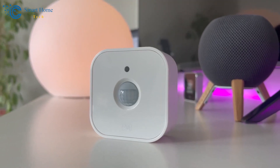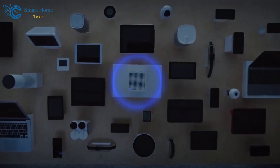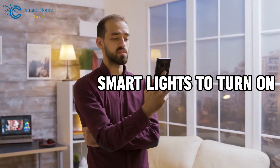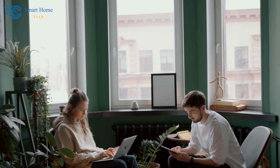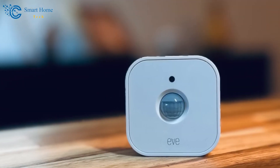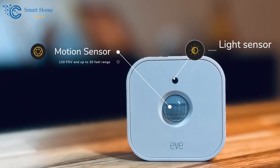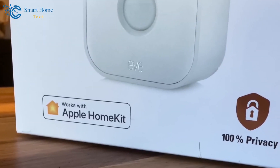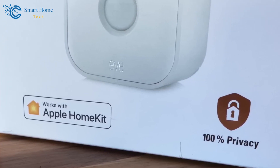The Eve Motion Sensor may also start automatic processes when combined with other smart devices. For instance, you could program your smart lights to turn on when motion is sensed, giving the impression that you're home even when you are not. With this smart technology, the Eve Motion Sensor also provides simple integration with well-known systems like Apple HomeKit and allows you to make your house a safe haven.